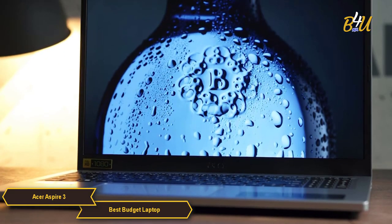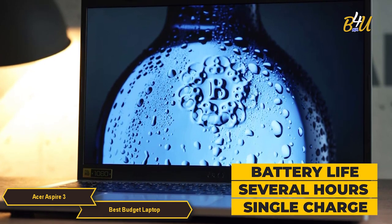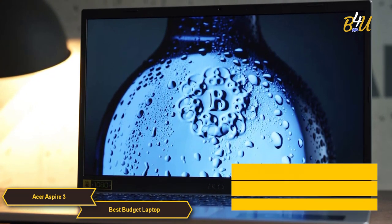Battery life is another key aspect of the Aspire 3. The laptop offers enough power to last through several hours of use, making it suitable for users who need a laptop that can accompany them through a full day of work or classes.